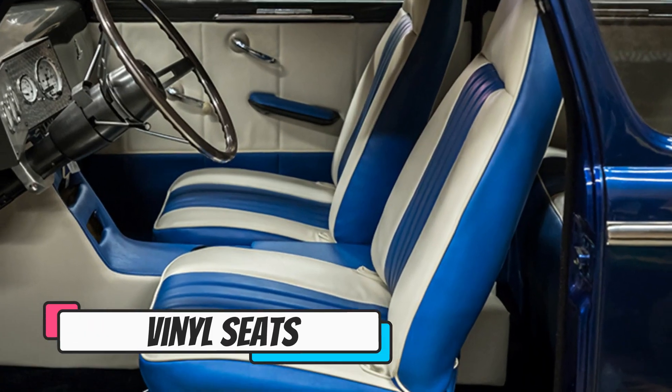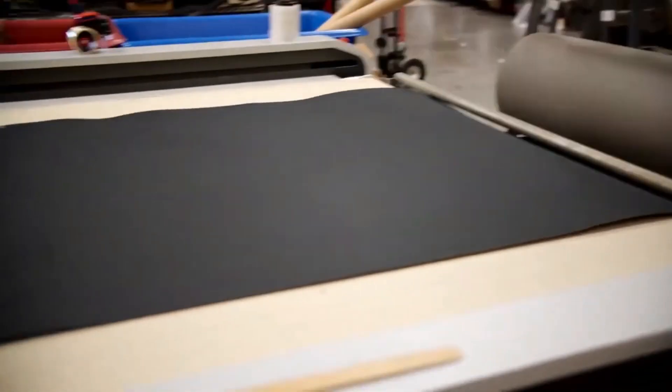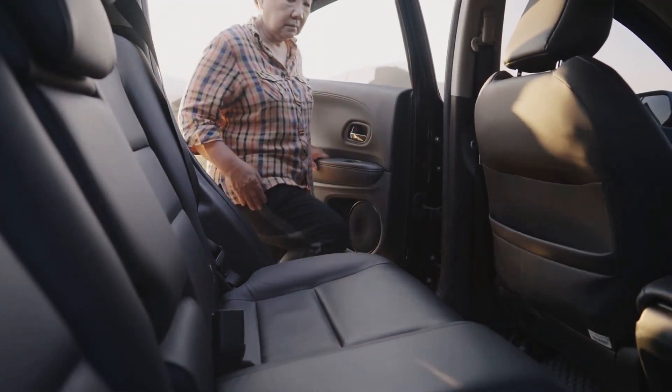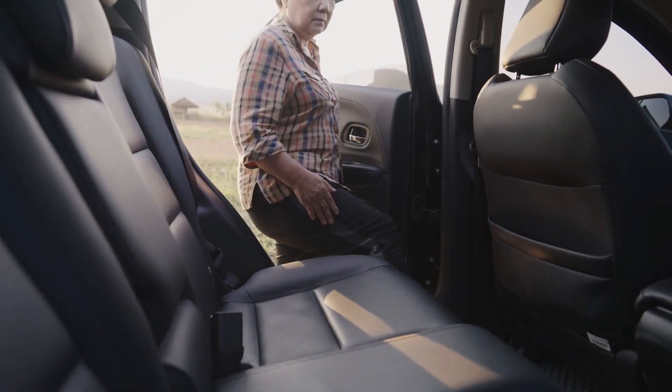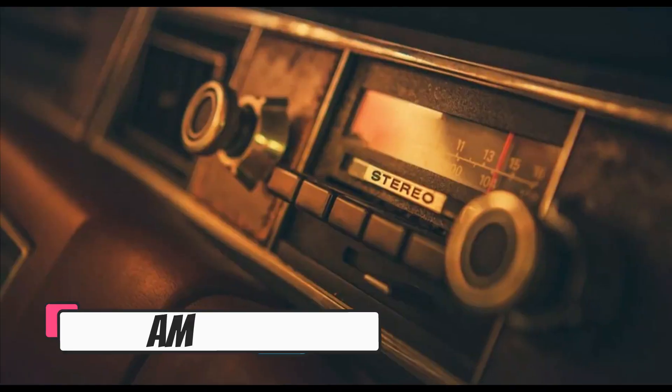Number nine: vinyl seats. Vinyl seats are made of vinyl and are typically hot and uncomfortable, especially in the summer. Leather seats, on the other hand, are more comfortable and durable. They also tend to look more premium and give a luxurious feel to the car.